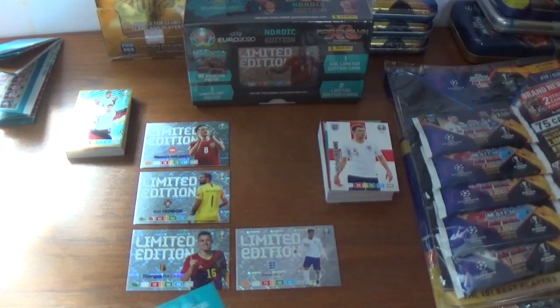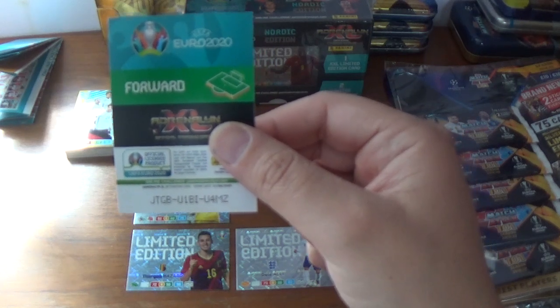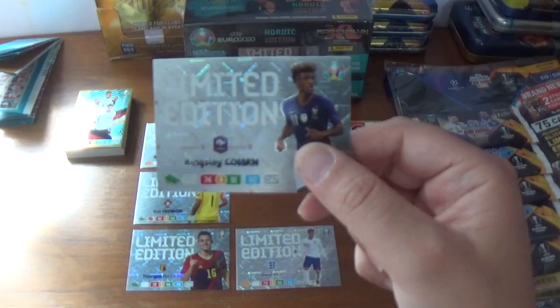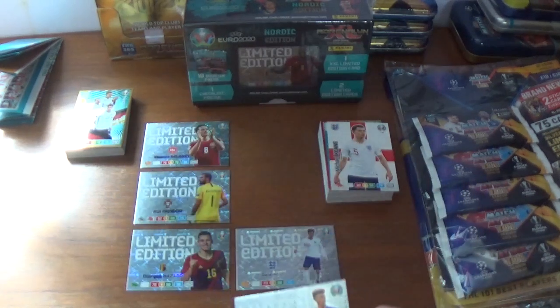And the final limited edition — a forward. The code is JTGBU1BIU4MZ and it is Kingsley Coman of France, 74, 91 and 82, 247 his total stats.